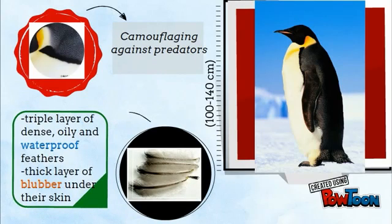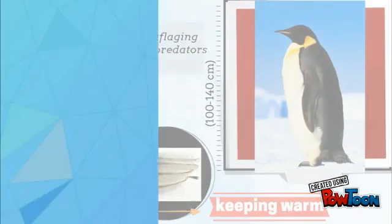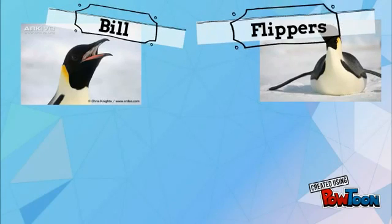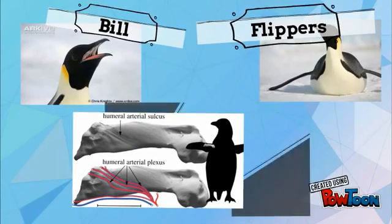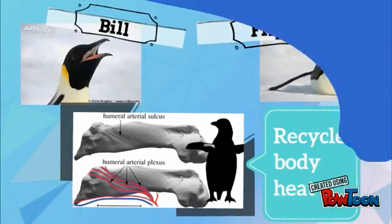They also have a triple layer of dense, oily and waterproof feathers, and a thick layer of blubber under their skin, keeping them warm. They have small bills and flippers which help to conserve heat, and special nasal chambers that minimize the heat normally emitted through exhalation. Because their arteries and veins are situated close together, Emperor Penguins have the ability to recycle their own body heat.